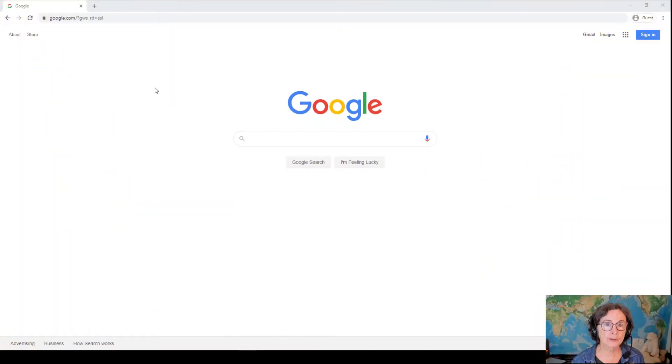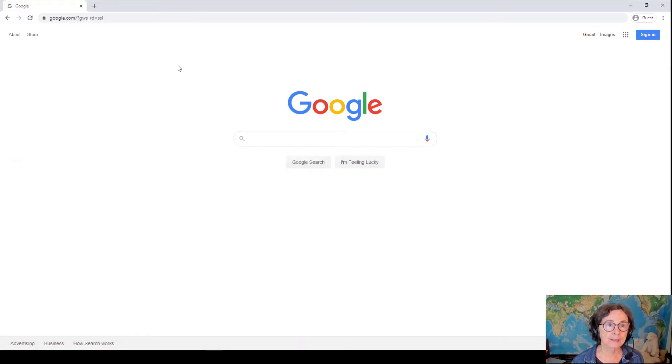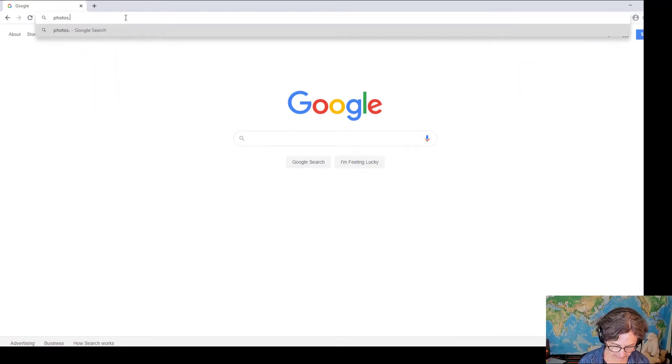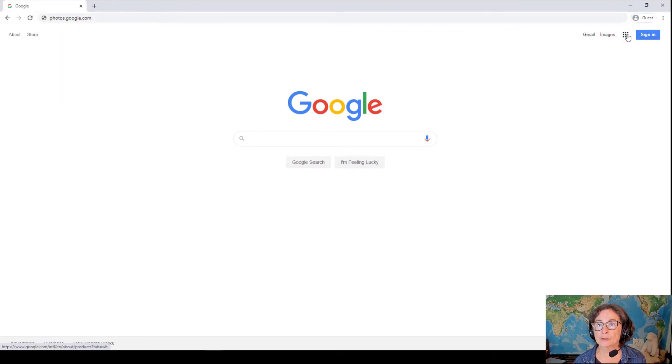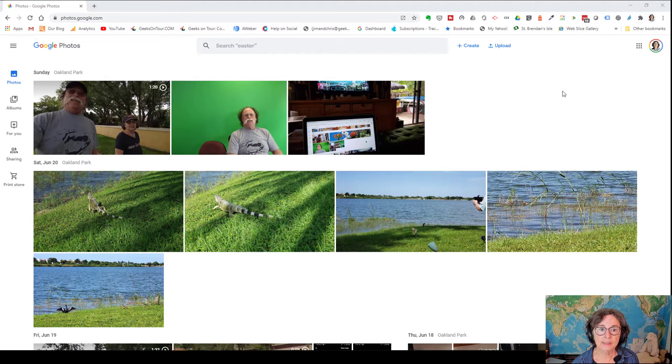On a computer, you don't have an app or any piece of software. You just go directly to the cloud using a web browser — you go to photos.google.com. Or if you're on a Chrome browser, you can click on these little dots here and go straight to photos. You need to sign in with your account, but the next time you do this, you probably will already be signed in like I am.